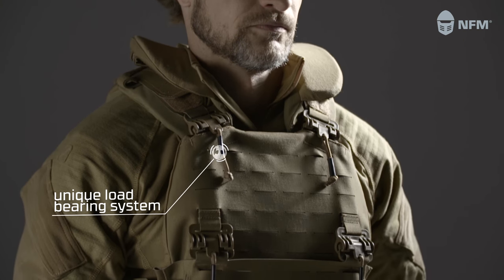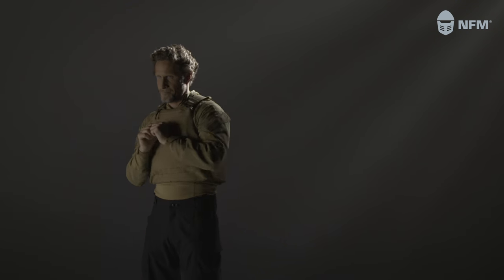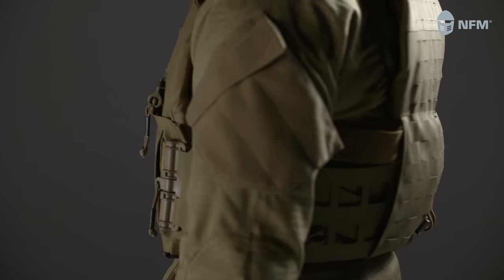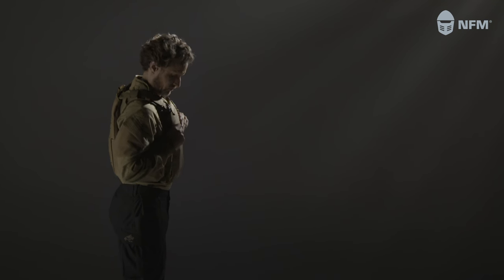NFM has designed a unique load-bearing system that enhances combat performance while maximizing comfort. The anatomical shape ensures full freedom of movement. The positioning of the weight promotes endurance. The stabilization of the core elements enables quick movements and good balance.